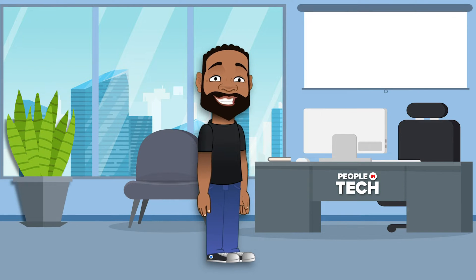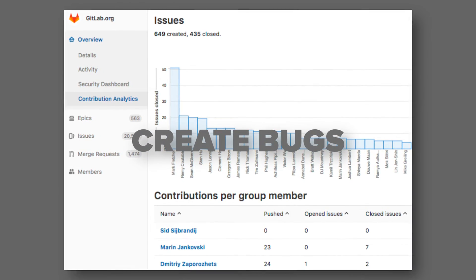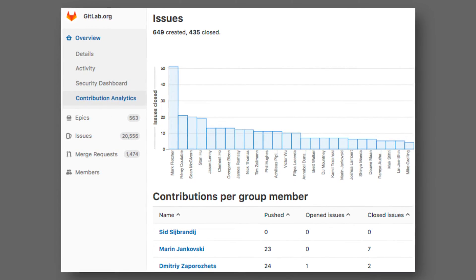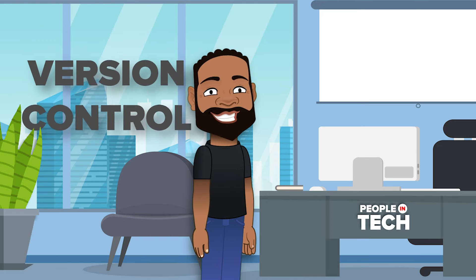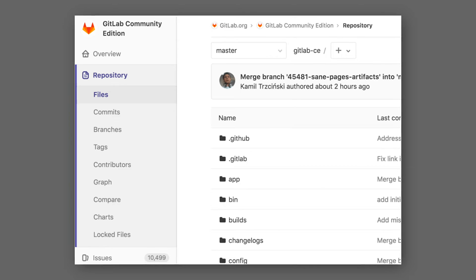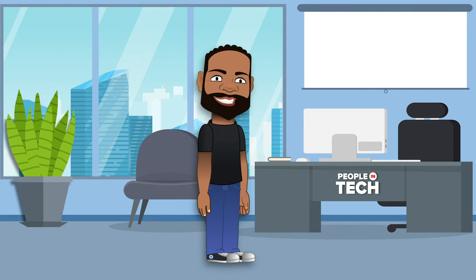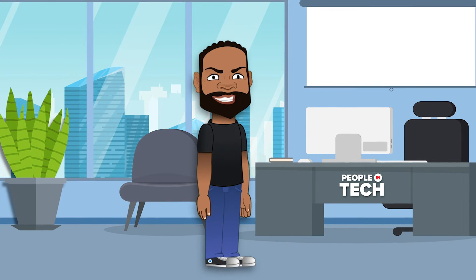You can use GitLab for issue tracking — similar to Jira, you can make tickets, create bugs, organize work, and have a backlog. The way I've always used GitLab is mainly for version control. You can use it to manage your code repositories and handle merging and changes from your team. I've always liked the UI of GitLab over GitHub — that's just a personal preference.